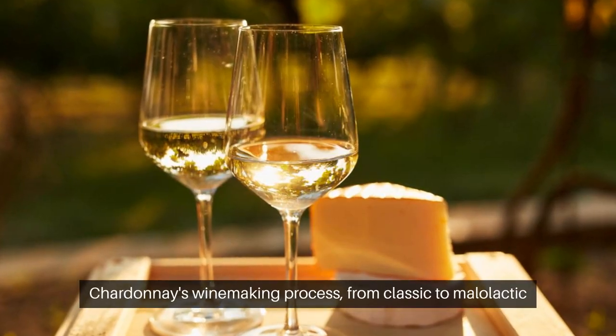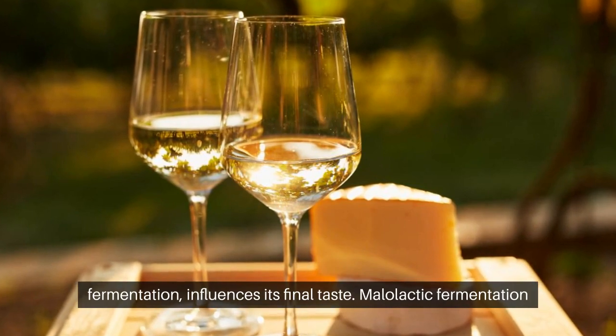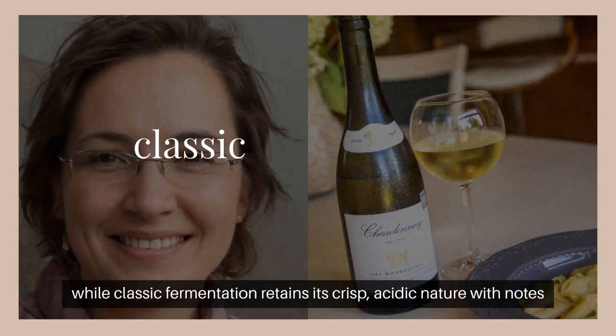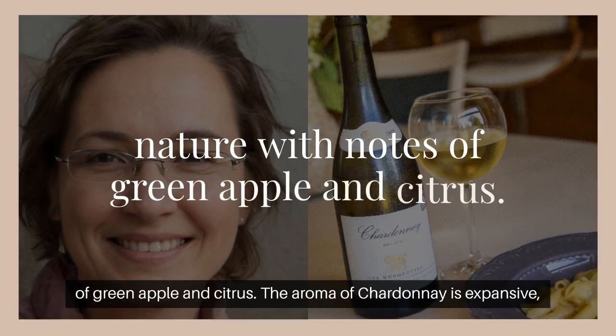Chardonnay's winemaking process, from classic to malolactic fermentation, influences its final taste. Malolactic fermentation gives it a round, buttery flavor with hints of papaya and mango, while classic fermentation retains its crisp, acidic nature with notes of green apple and citrus.